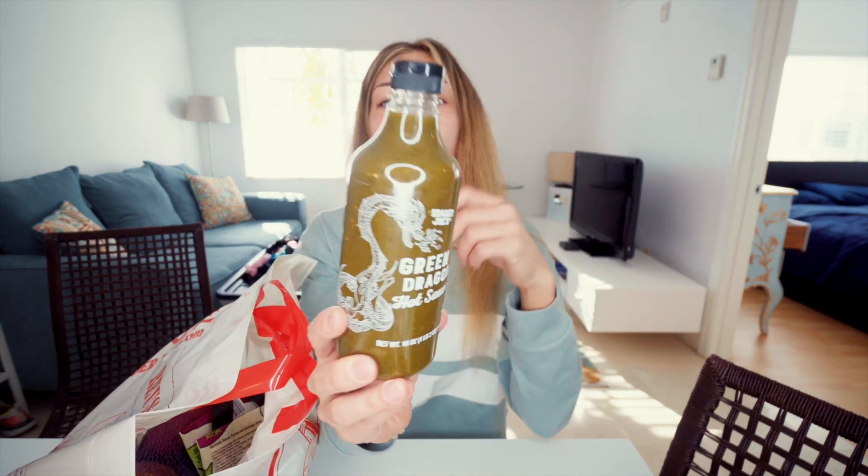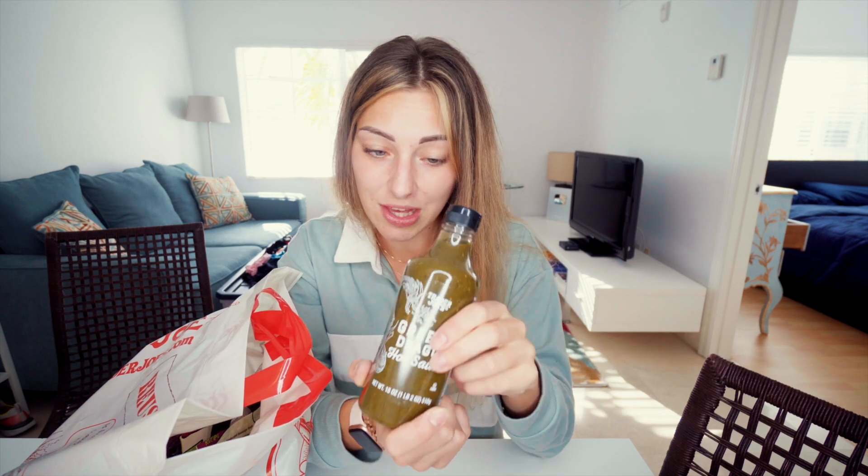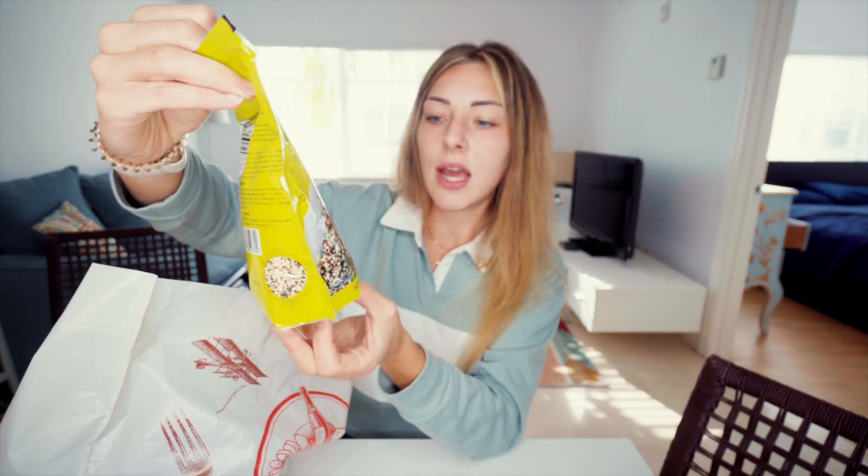Then I got this hot sauce — let me tell you, this hot sauce is amazing. First of all, it's green, which is really cool, and it has zero calories per serving. It just enhances the flavor of everything. I also got a quinoa mix because I really like quinoa. I'm going to be making more quinoa as a side, probably with the green sauce because that goes well together — just as a carb side.